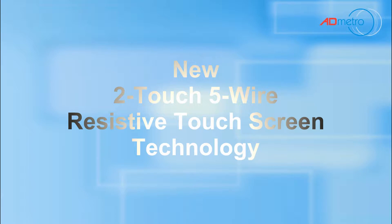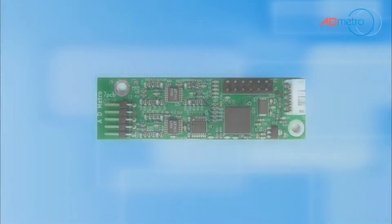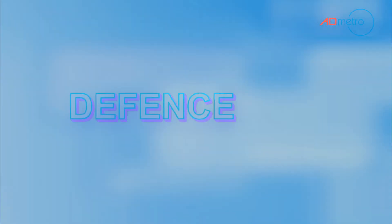ADMetro has just released its new two-touch five-wire resistive touchscreen technology. At the heart of the technology is the two-touch five-wire resistive controller. ADMetro's new solution is for applications that require resistive touch sensors, but also demand two-touch capability. Our recently developed patent-pending two-touch resistive touchscreen controller works with standard five-wire resistive sensors and delivers two-touch capability demanded by today's GUIs in applications facing the demanding environments that only resistive touch sensors can endure.